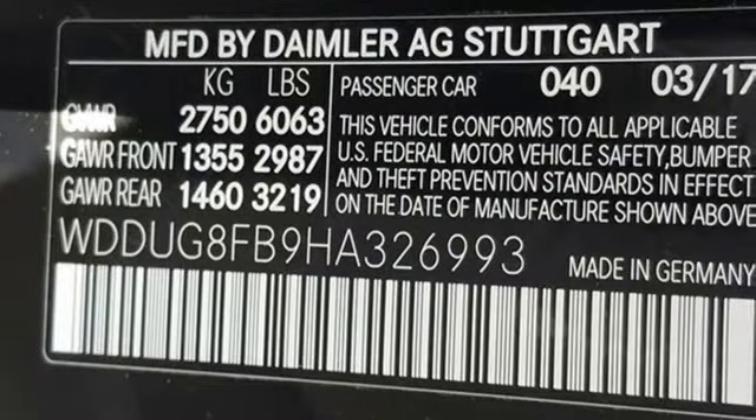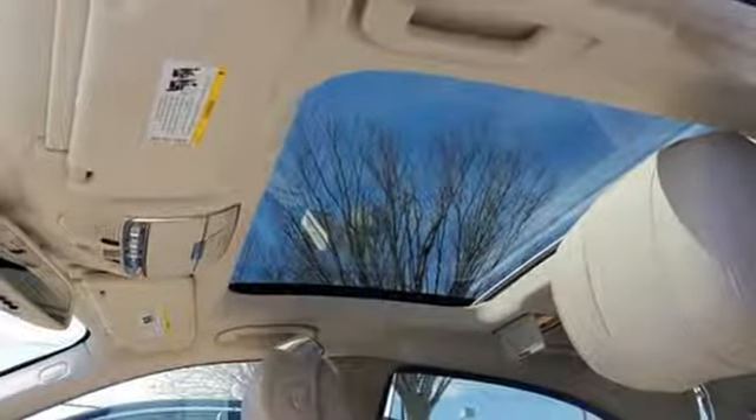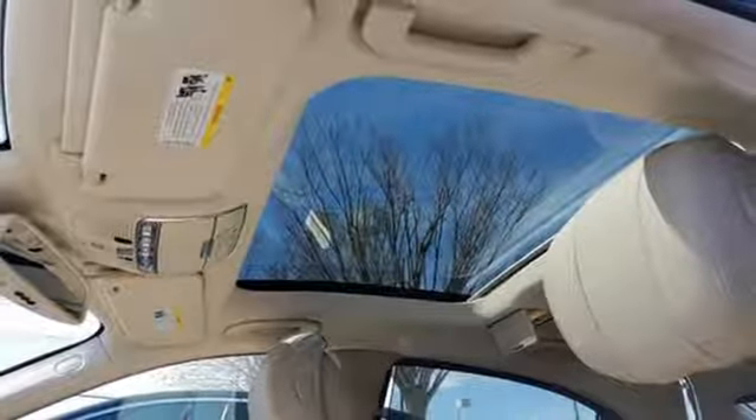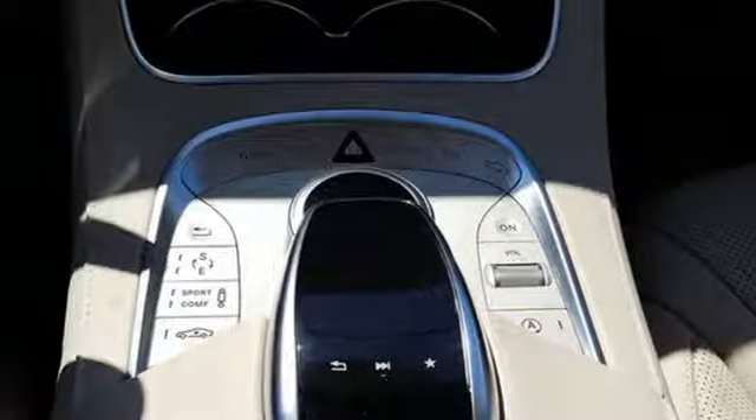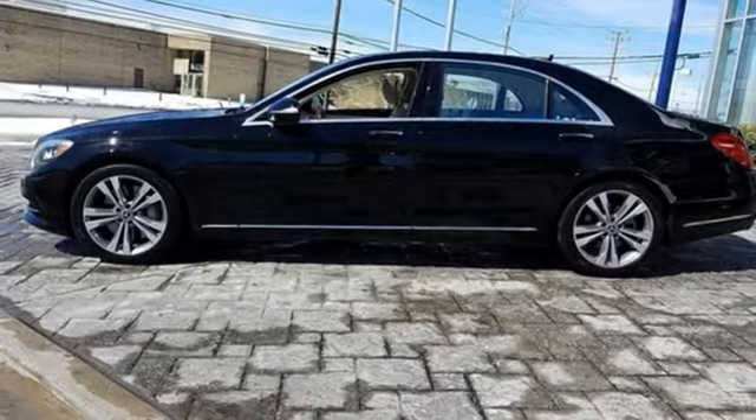Protection is offered by a rear-view camera, pre-safe, collision prevention assist plus, and attention assist. The dual 12.3-inch high-resolution screens work with a command system with touchpad controller. Worthy advantages include navigation and Bluetooth.